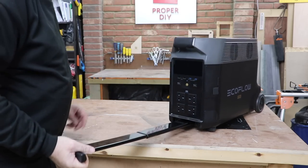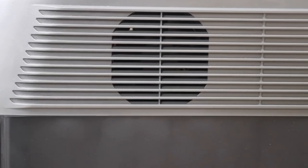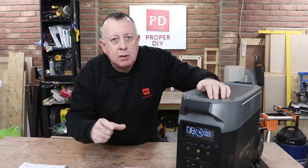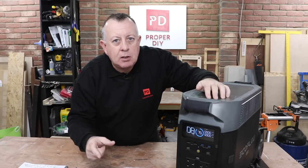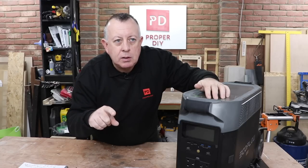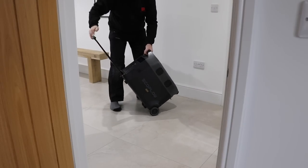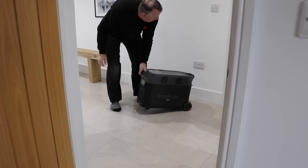Anything you can run in your home off of a normal socket, you can run off of this, because it's got an output of 3600W — that's equivalent to a 240V supply using a 13A fuse. You can also add additional batteries to the Delta Pro, essentially increasing its capacity, but we'll come back to that later.